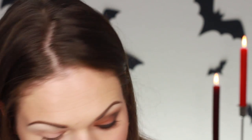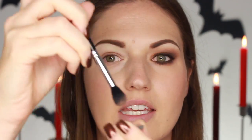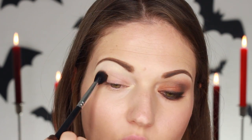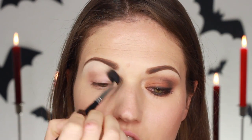The next shadow I'm going to use is by Makeup Geek and it's called Barcelona Beach. I think this is one of her new ones. It's a matte again. Just picking that up with a Sigma E40 brush and buffing that into the crease because I want a little bit of definition there.